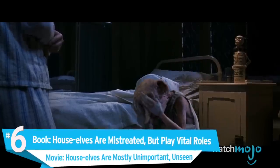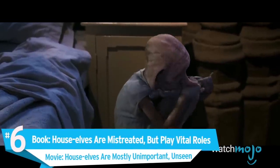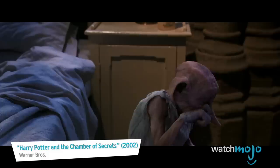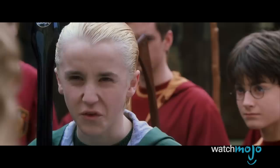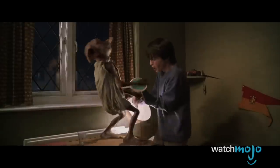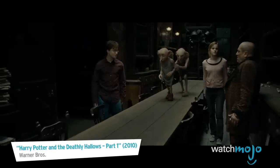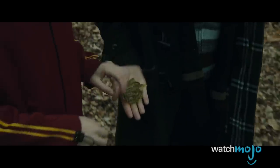Number 6. Book: House Elves are mistreated but play vital roles. Movie: House Elves are mostly unimportant and unseen. Harry Potter deals with many issues, but one that's glossed over in the movies is the mistreatment of House Elves. We do see Dobby as a slave to the Malfoys, but he has much more purpose than the movies let on. For example, he's the one who gives Harry the gillyweed in the Goblet of Fire, not Neville.